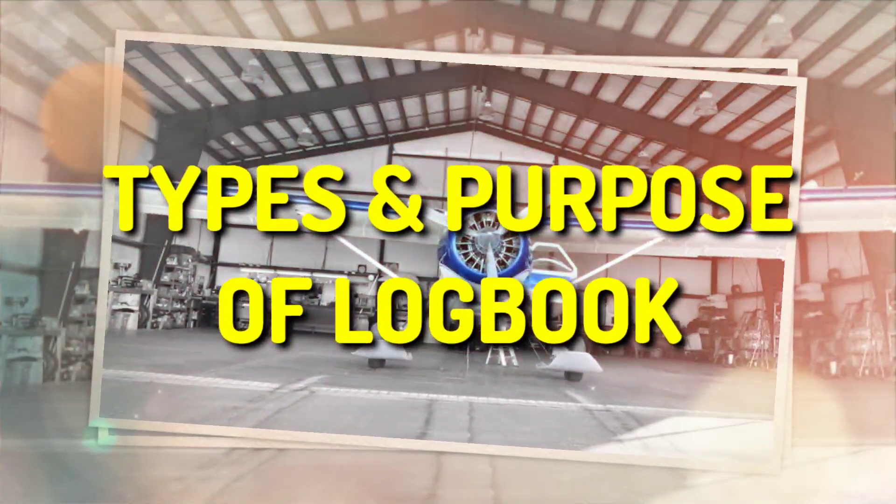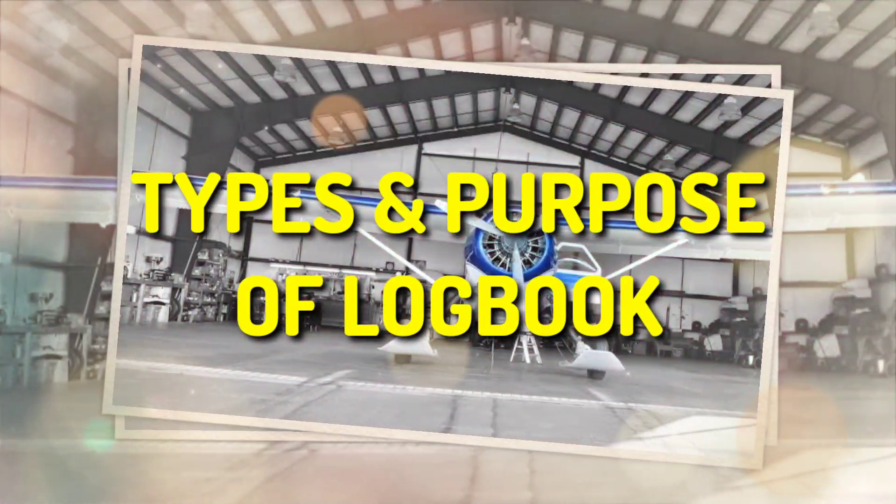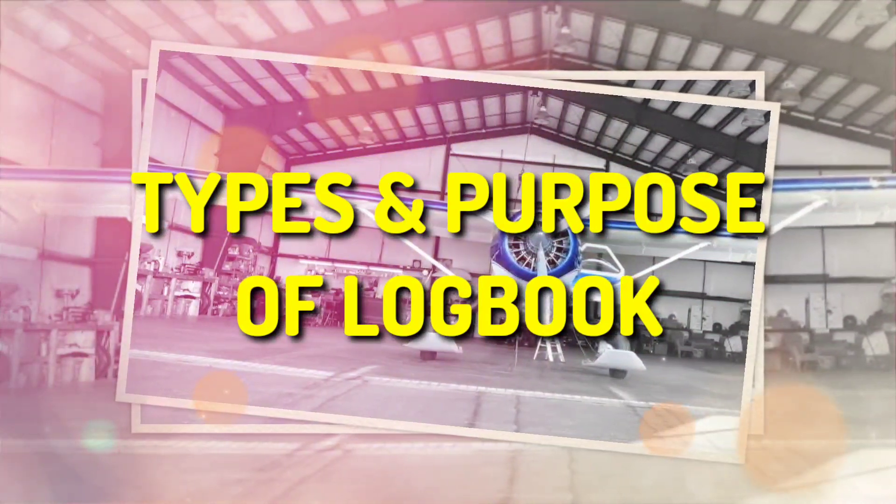There are many types and purposes of logbooks. We will discuss about types in another video. Let us discuss some key purposes of keeping logbooks in good condition.